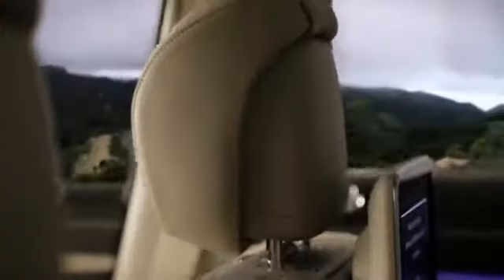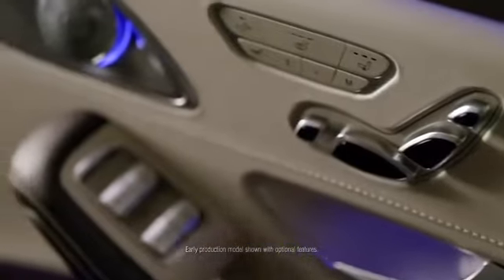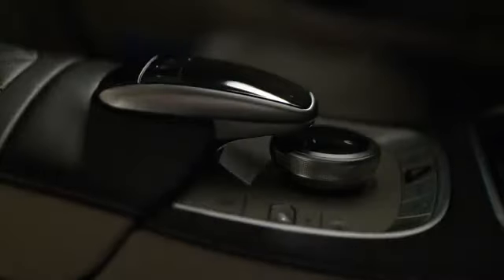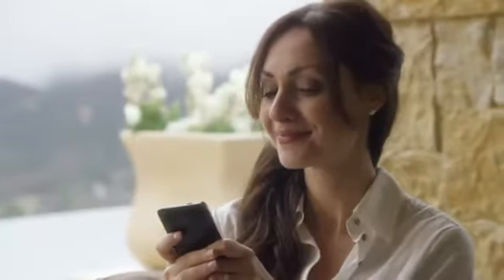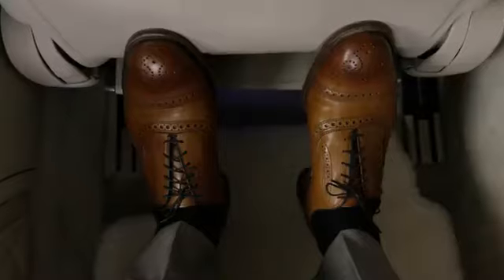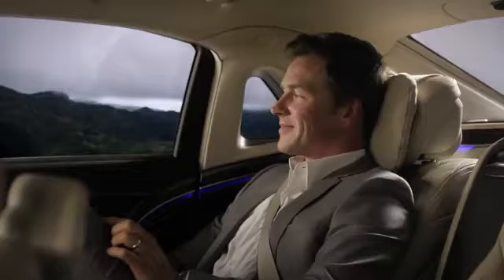Executive seating that reclines to a full 43.5 degrees. Every surface is wrapped in the world's highest quality hand-stitched Nappa leather, creating an environment that is as beautiful to the touch as it is to the eye. Available folding tables and foot rests that look more like something out of the first-class cabin of a premium airliner, all in the world's quietest rear cabin.